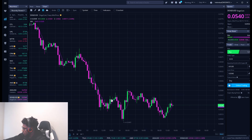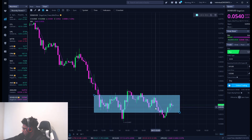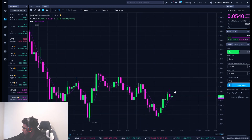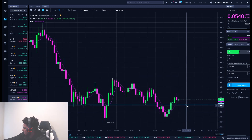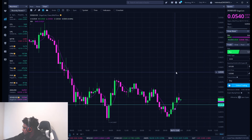Dogecoin is trading in a little range right now, kind of just trading all through here. So we do want to be mindful of that just in case we don't want to get trapped or anything like that. But the buying level that I see right now is right at $0.50. That's the buying level that I see right now.